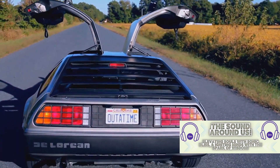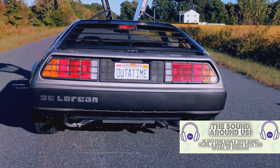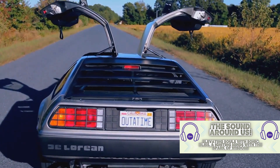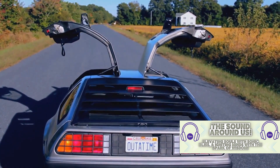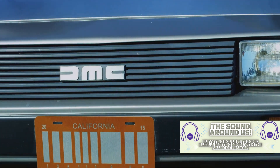The very concept of the DeLorean time machine is as intriguing as the film itself. But did you know that this flashy sports car wasn't the first choice for time travel in the series? The creators, Robert Zemeckis and Bob Gale, had initially dreamt up a refrigerator as the time machine.